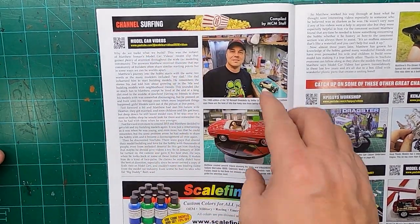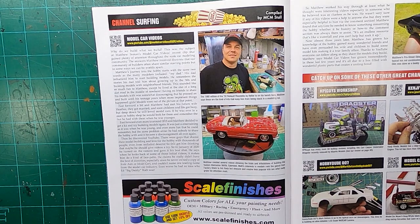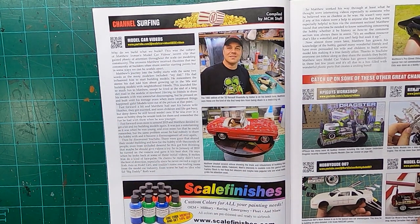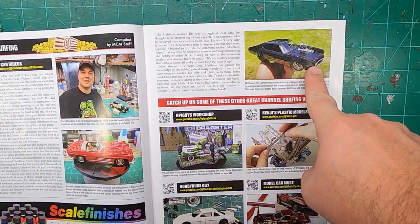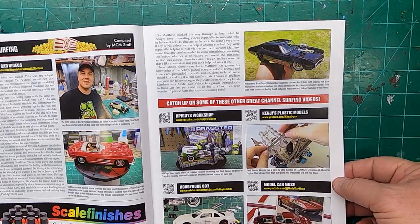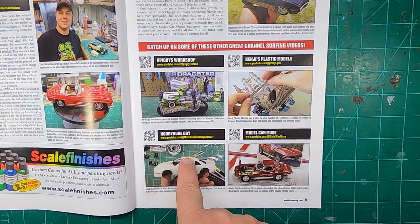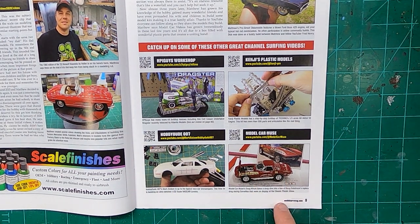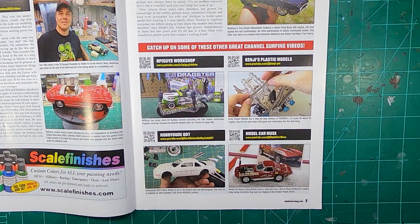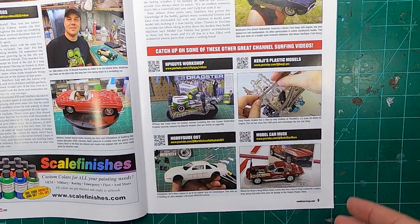Channel Surfing. Model Car Videos is in this one — that's Matthew. I've had a chance to meet Matthew; he's a neat guy. I like Matthew a lot. He's got a very good channel. If you guys aren't subscribed to Model Car Videos, definitely go over and check out Matthew. There's also stuff from HPI guys, Hobby Dude — that would be Mark Batson — Model Car Muse, that's Doug White, and Kenji's Plastic Models. It's a neat thing they're doing now, showing YouTubers out there making really cool stuff.